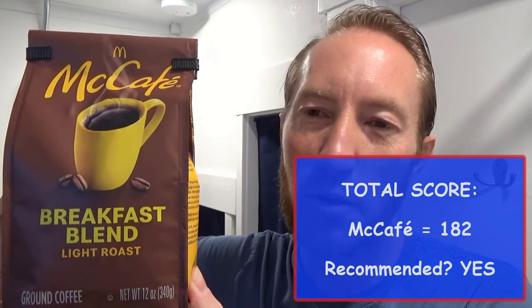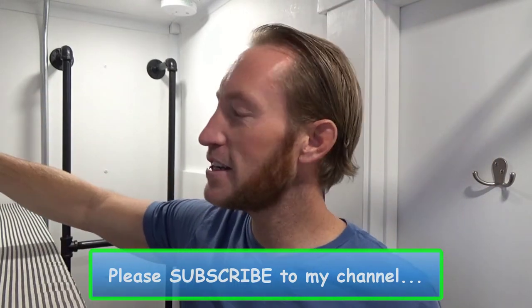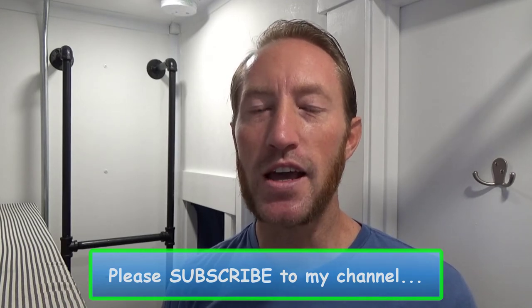I would definitely recommend the McCafe breakfast blend, especially at the price point they're at. They're easy to find — you can pick them up at Walmart, Kroger, anywhere you want to go. They are our Season 5 Round 2 winner and they'll be moving on to the next round. That's all I've got for you today. Thanks for watching the Nash Potatoes Coffee Show. Please subscribe to my YouTube channel. We will see you next time.